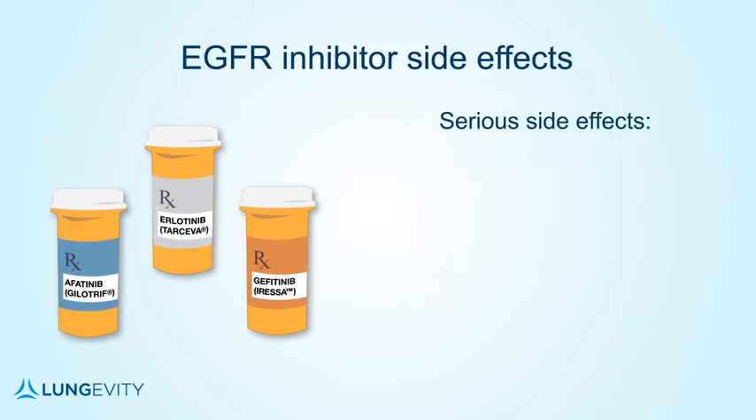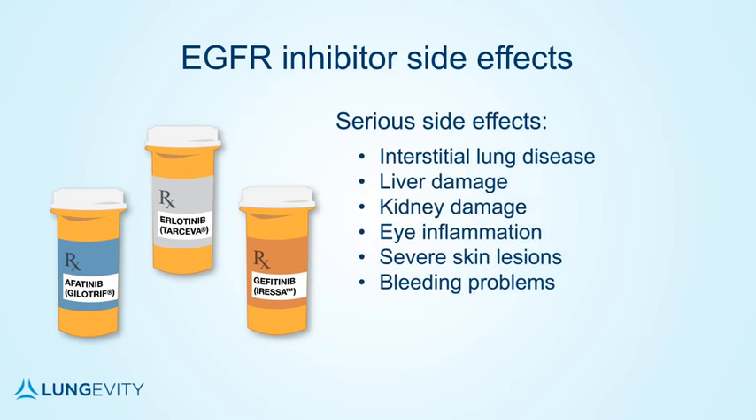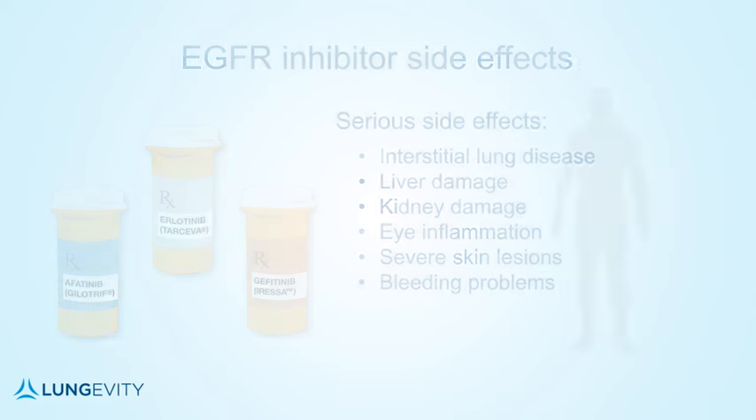More serious side effects that have been seen rarely with one or more of the EGFR inhibitors include interstitial lung disease, liver and kidney damage, eye inflammation, severe skin lesions, and bleeding problems.